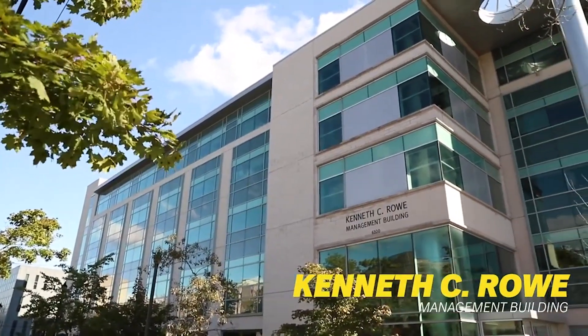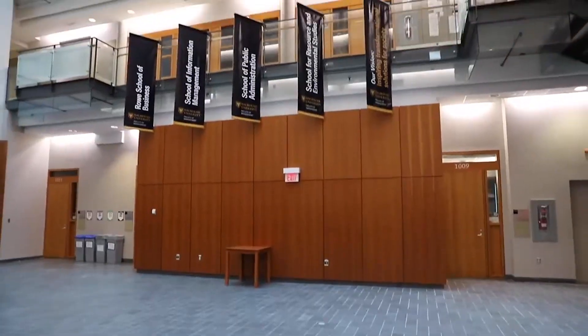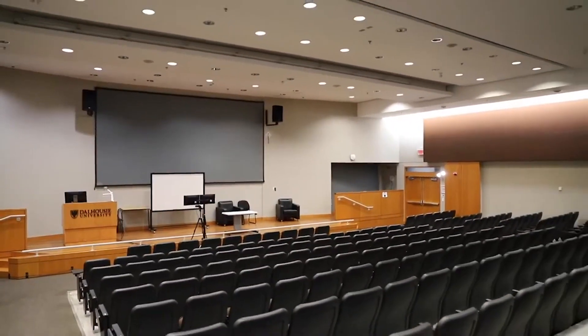The Kenneth Rowe Management Building is a LEED certified building with lots of natural lighting, great for studying. It houses one of our bigger classrooms, the Potter Auditorium, which holds 400 students.